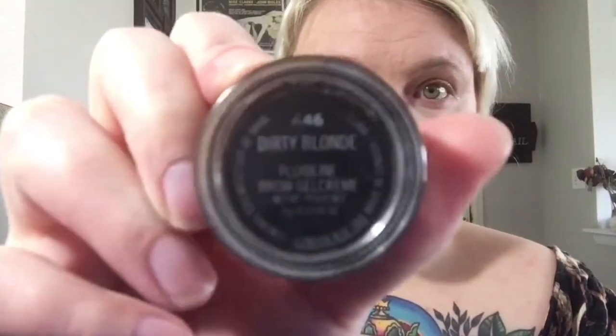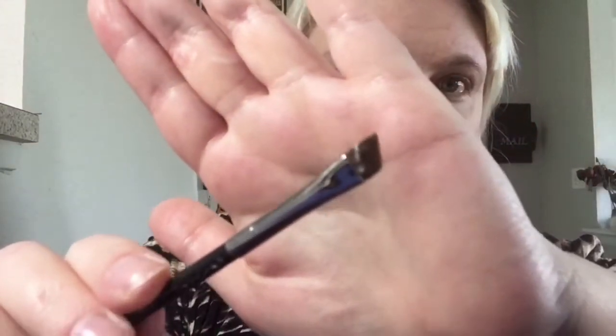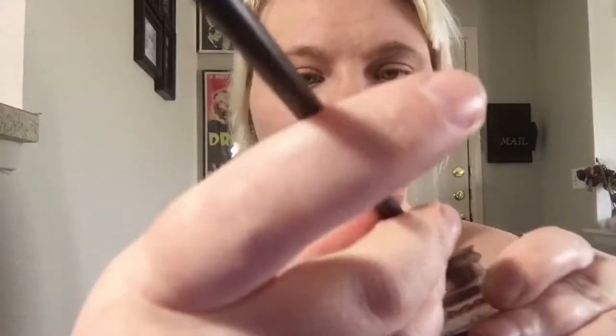After that I do brows. For brows I use the MAC Fluidline Gel Brow Cream in Dirty Blonde. This is comparable to the Anastasia Beverly Hills brow gel. I use their angled brush — number 266 I believe. I dip it in, scrape it off on the edge so it makes a clean line, then we get up close and personal here for a second.